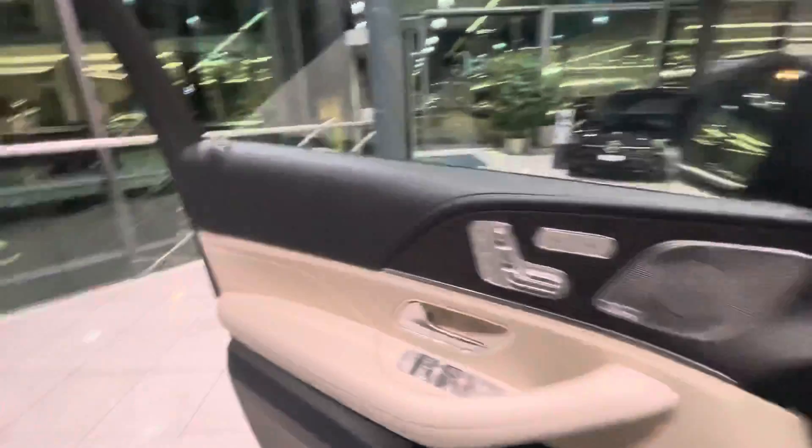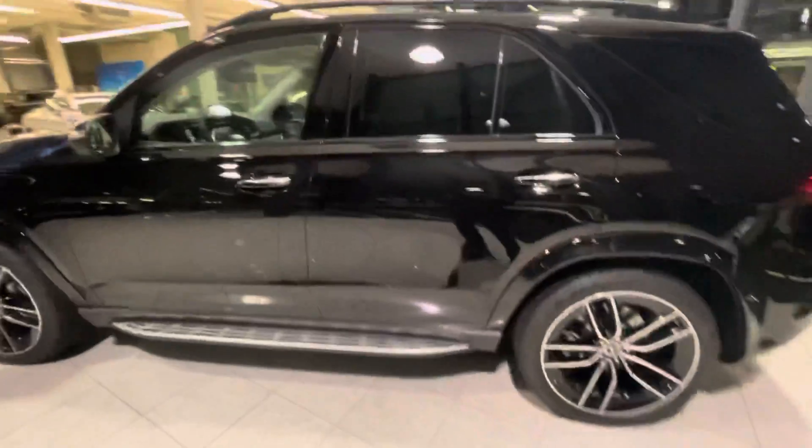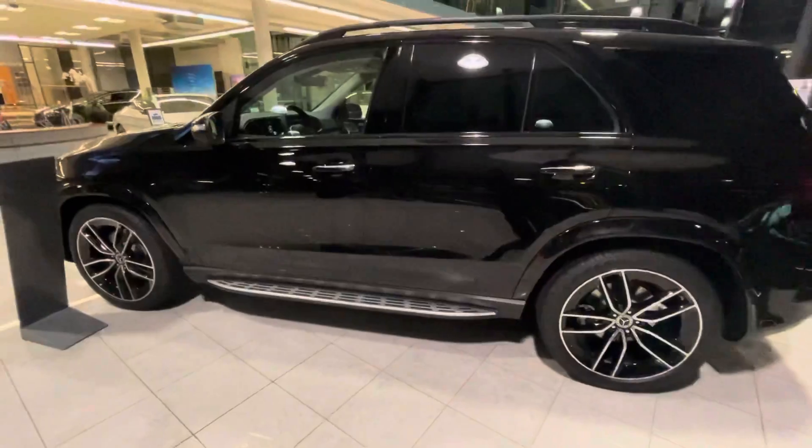This is very beautiful. It's a beautiful car. Thank you for watching.